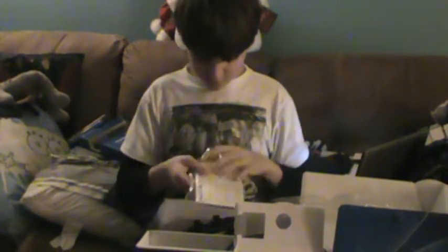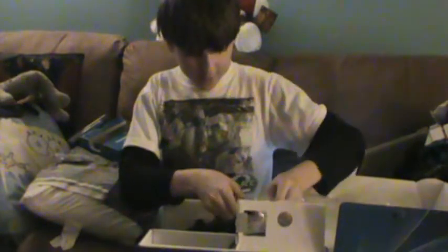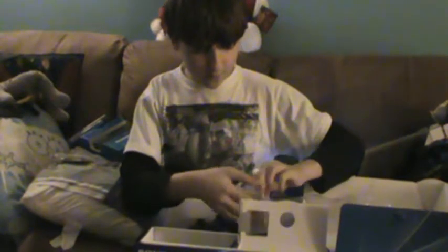My sister is playing videos while I'm doing this. I obviously don't want videos being played during my thing, so I'm just going to talk over that.